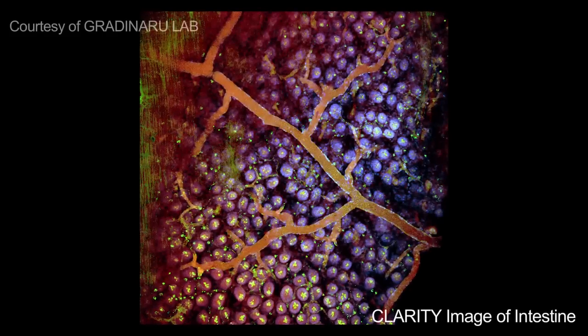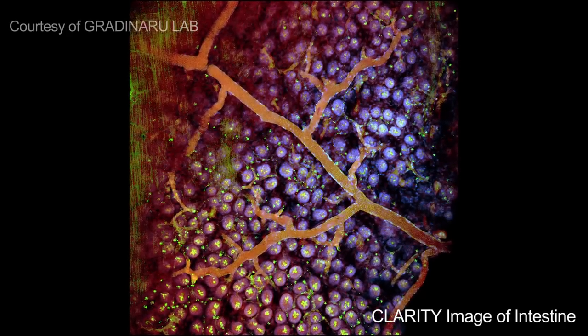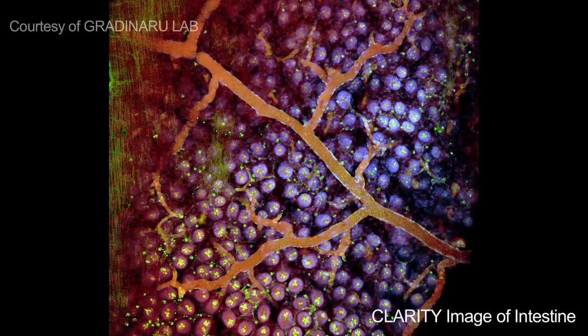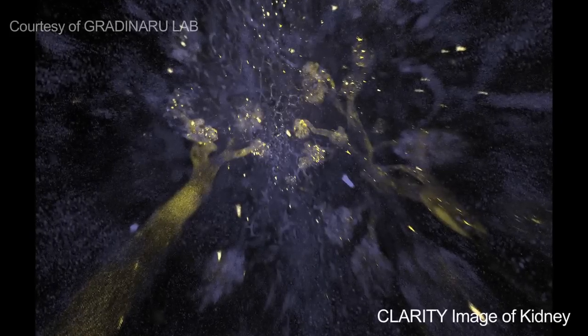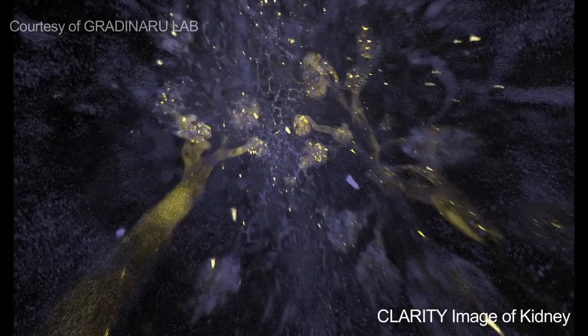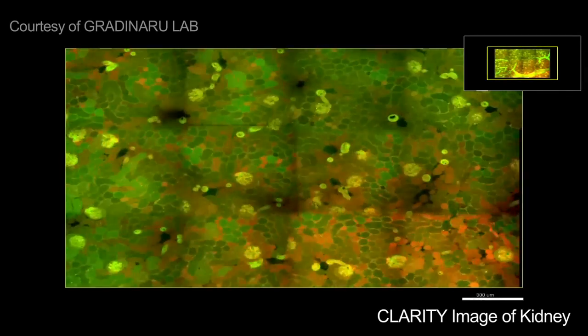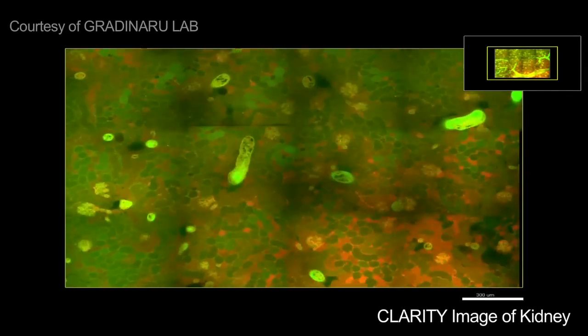Tell us a little more about CLARITY. These pictures are just beautiful — how does that help you understand the brain better? There is a big need to look into deep tissue and not only to get optical access, but also to have the ability to phenotype — meaning to attribute certain labels to cell types or proteins. Before CLARITY, this was not possible because it's difficult to have both optical access and macromolecule access. So we remove the lipids and create pores where molecules can go in and bind and label structures of interest in various colors.